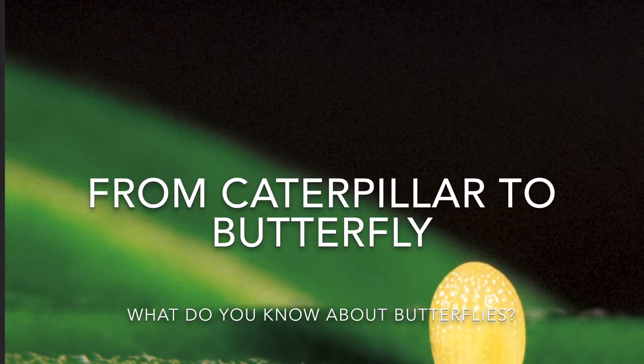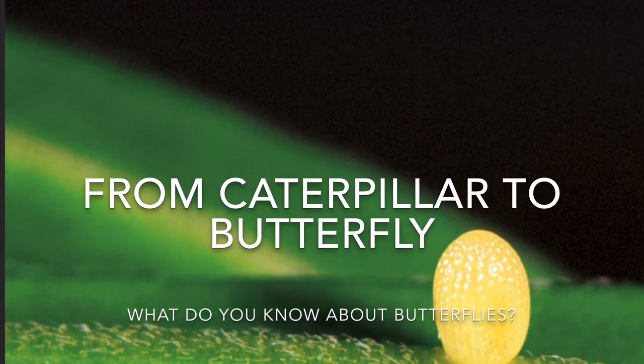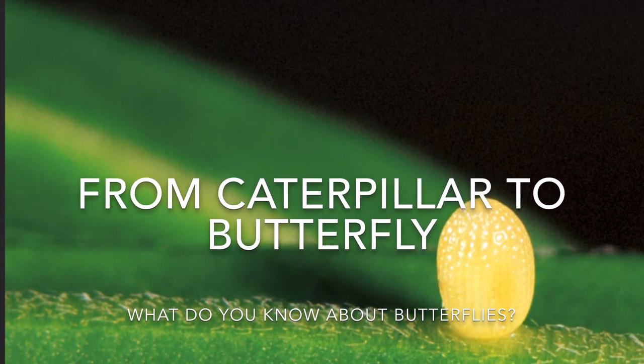Hi, this is Ms. Torres, and I'm going to read a non-fiction story called From Caterpillar to Butterfly.